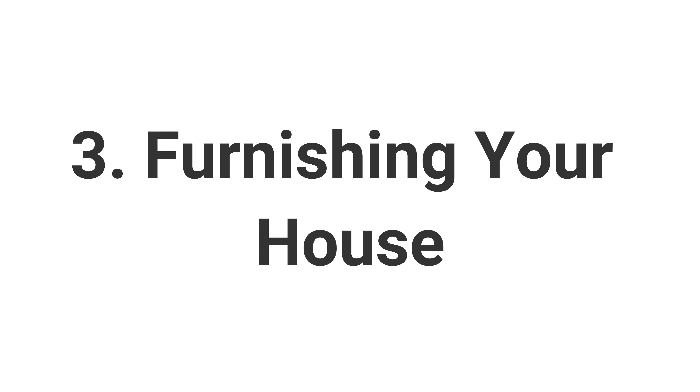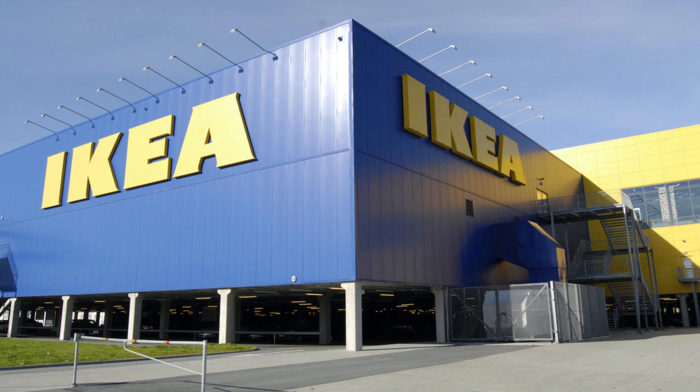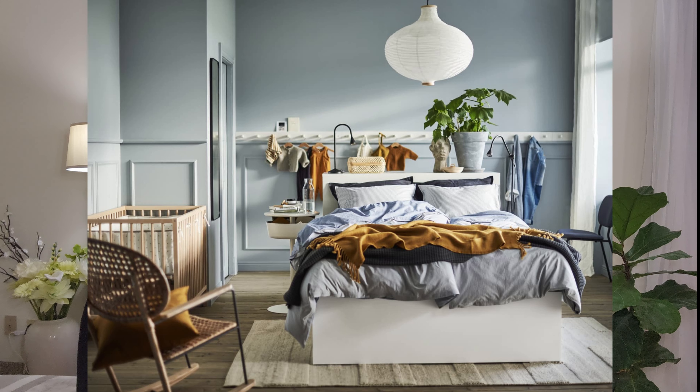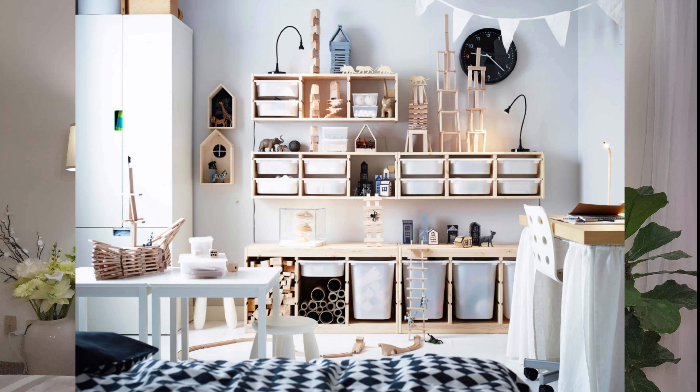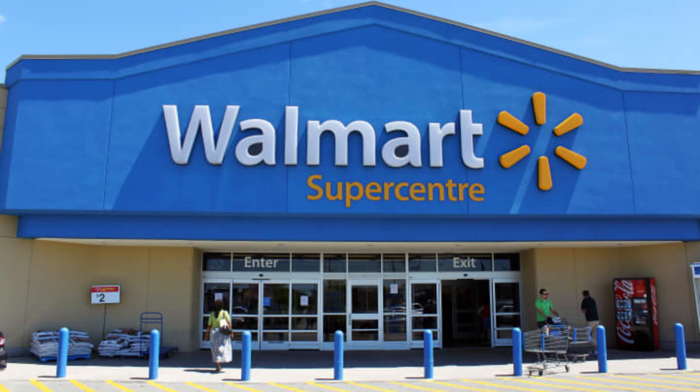Number three on our list is furnishing your house. After you get a place, you're going to look to buy some stuff to furnish it. We would recommend that you go to Ikea, which is incredible because it has a huge selection of items — thousands of them — and usually the prices are quite low. We also recommend that you try out Walmart. The quality of the product is probably not as good as you would want, but it is usually cheaper than other places.